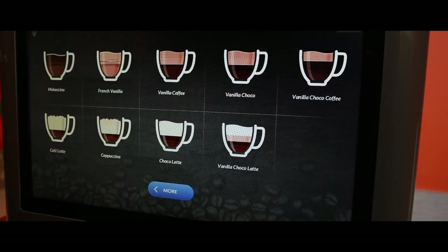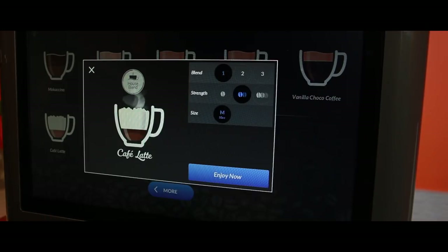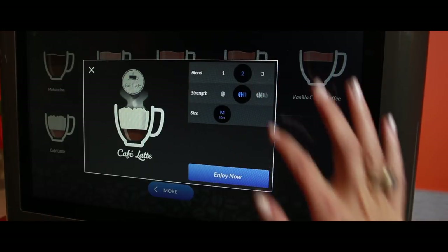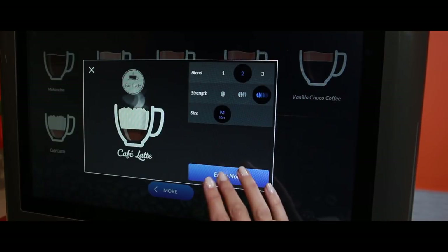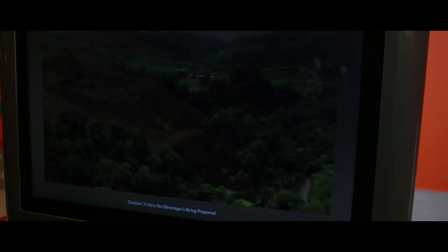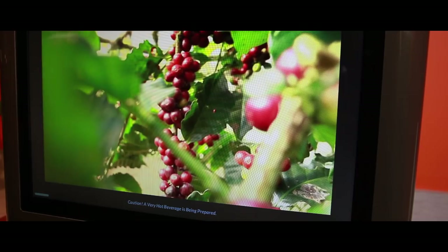The Encore 29 has an easy to use and quick step user interface. Select the recipe, pick your favorite blend, and choose the desired strength and cup size. You can even add milk to your hot beverage. Order cups from 8 to 20 ounces or make a carafe. Caffection's exclusive adapted touch pad also ensures accessibility for all.